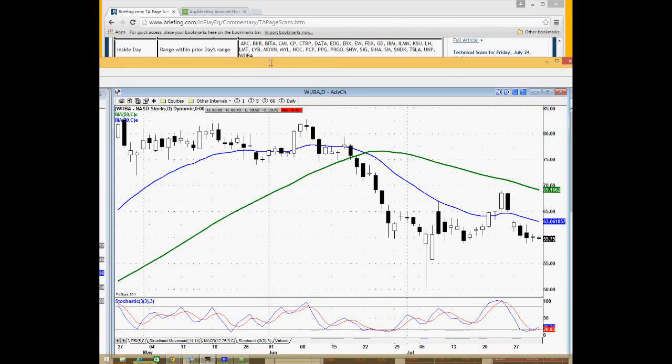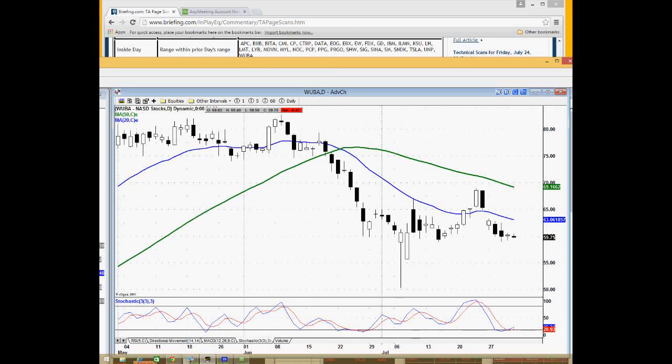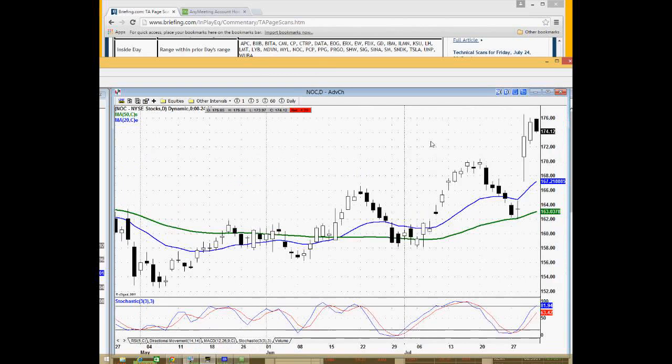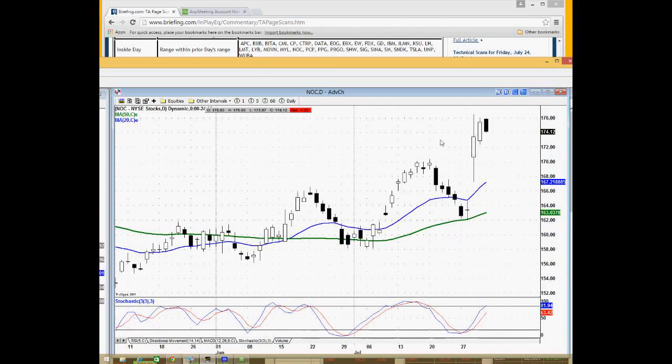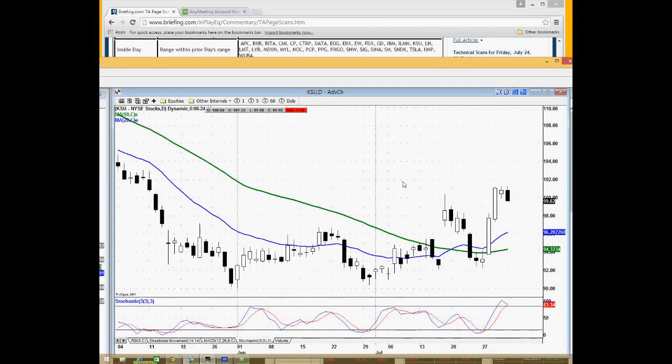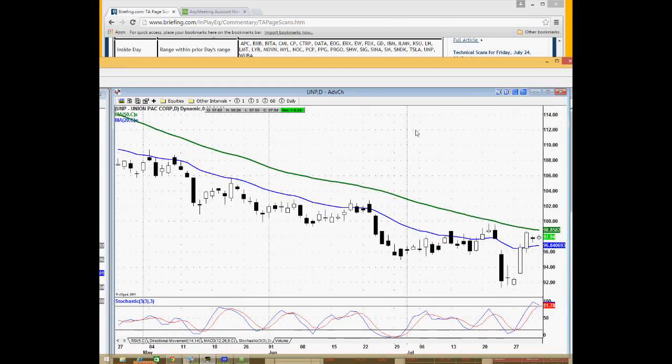Inside days are kind of self-explanatory. Wubba just showed up here with a real narrow range, finding support around the $59–$60 area — a potential trade setup as a new month comes underway. I have no particular long or short bias right here, but I'll keep it on the radar for a potential breakout higher or breakdown lower. NOC had a nice earnings breakout, so that's a nice one. UNP and KSU were also there — railroad stocks that recently had some strong moves.